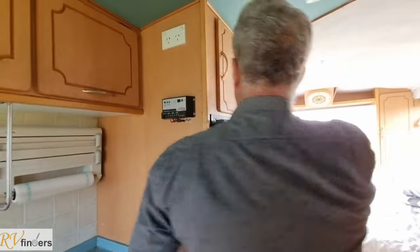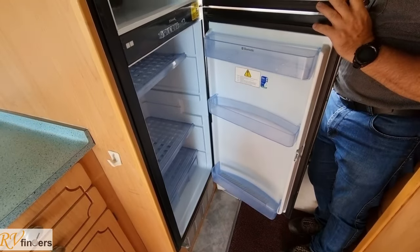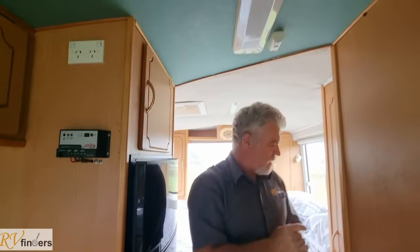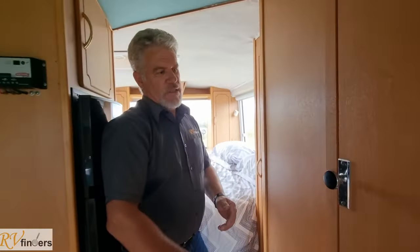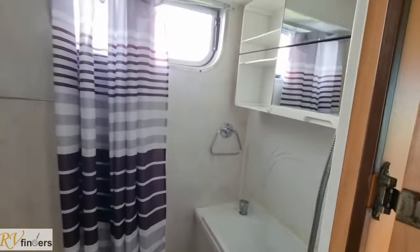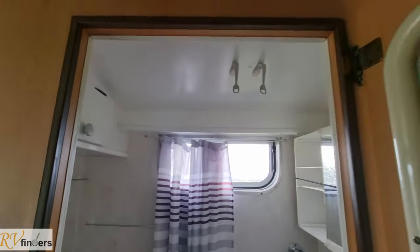If we turn around and come this way, there's a cupboard here and then a 165-litre Dometic fridge-freezer — it's automatic and in pretty good condition. These are the halogen lights, and then you've got a big massive wardrobe with the inverter, which is pretty cool. There's a combination toilet and shower unit in there, with a curtain and a little window.